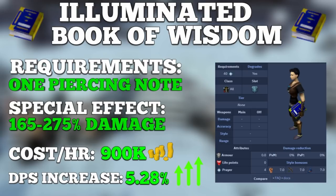The other great thing about this book is its cost. In total, you're looking at spending around 900k GP per hour, making it a really good option in terms of cost and DPS and an honest great choice for any beginner PVMer.